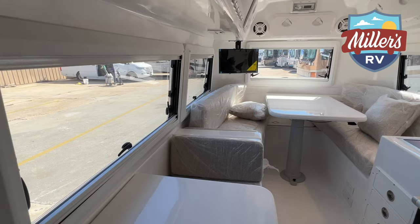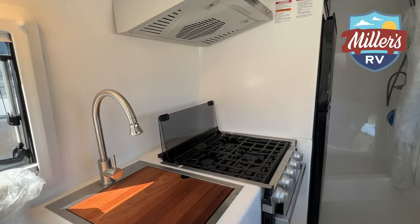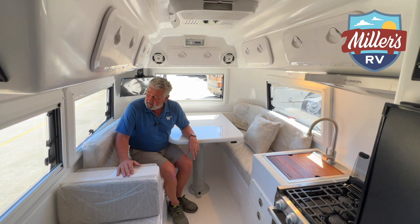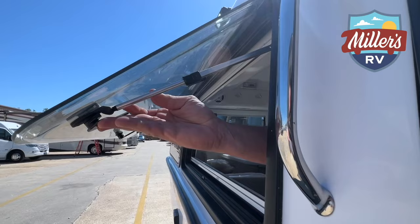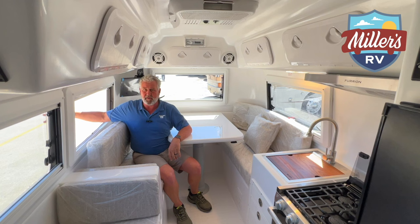Now we're inside the 2022 Cortez 17-foot to go ahead and touch on all the features here. I'm going to start in the back of the coach and we'll work our way forward. We were talking about the double acrylic windows outside - these are very easy to operate. You've got one handle on one side, one in the center, and one on the opposite side. You pop these windows out and can adjust them at any distance to get the airflow in here.